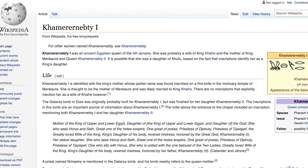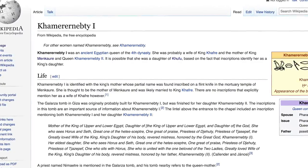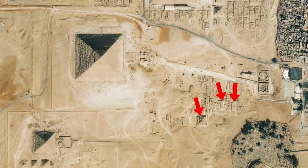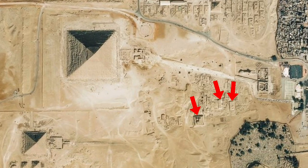Mikkel Bord believes it is the tomb of Queen Kamara Nebti I, daughter of Khufu, a wife of King Khafre, and also the mother of King Menkare, for reasons outlined in a paper that I've linked below. Although I don't have a lot of evidence to go on, it is possible that this mastaba is the same age as the tomb of Kenkawas and the tomb of Kai.